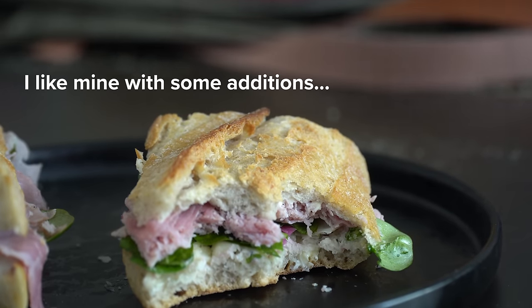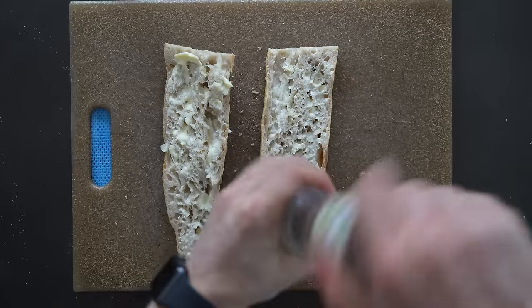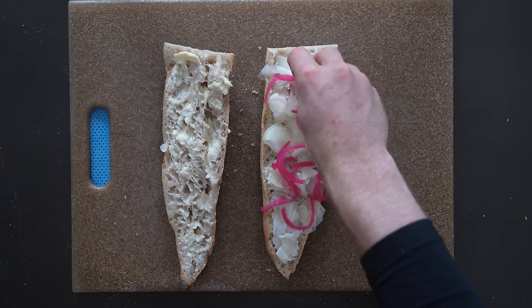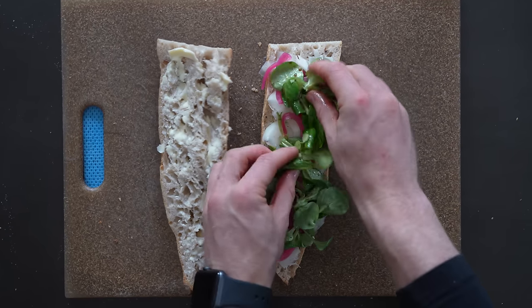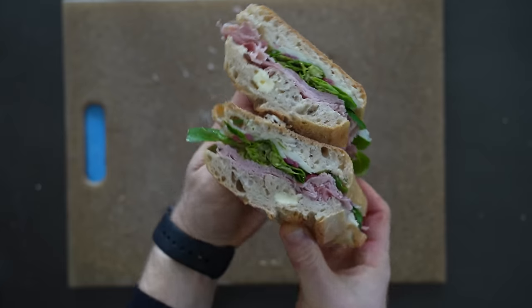That said, I think it is much better with some cheese, a little acidity, and some greens. For my version, I first start with a nice layer of butter on both sides, then add a couple of cranks of black pepper. I follow that with some thinly shaved comté, or whatever cheese you want. Add some pickled onions for color and some dressed greens for a bit of lubrication in the sandwich. Then just load that up with as much ham as you want and top it up — a beautiful jambon beurre with a couple of extra things.